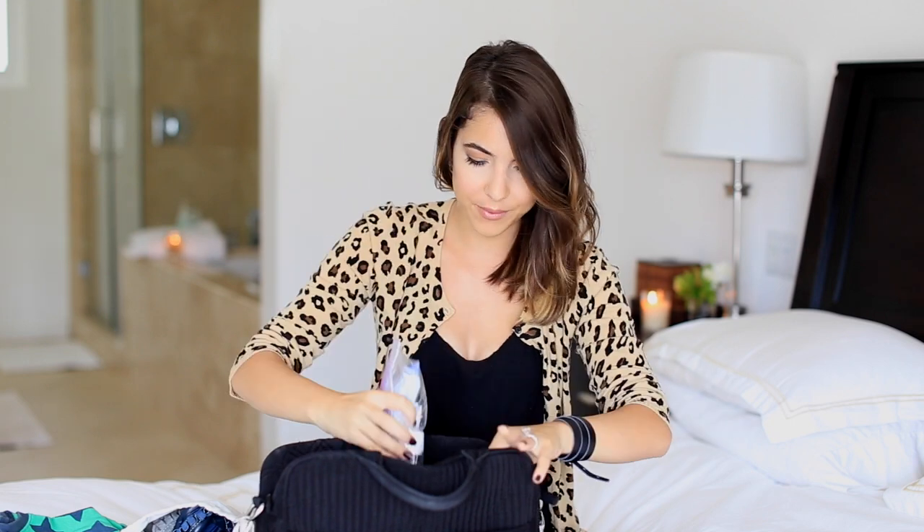The first aid kit has toothpaste and a toothbrush - I have the Tom's toothpaste - a little infant Advil just in case, a little brush, and nail clippers. I keep my keys and a lip gloss in my diaper bag, which sometimes doubles as my purse. And in this side pocket I have an aspirator, because if he gets a cold he definitely needs one of those.